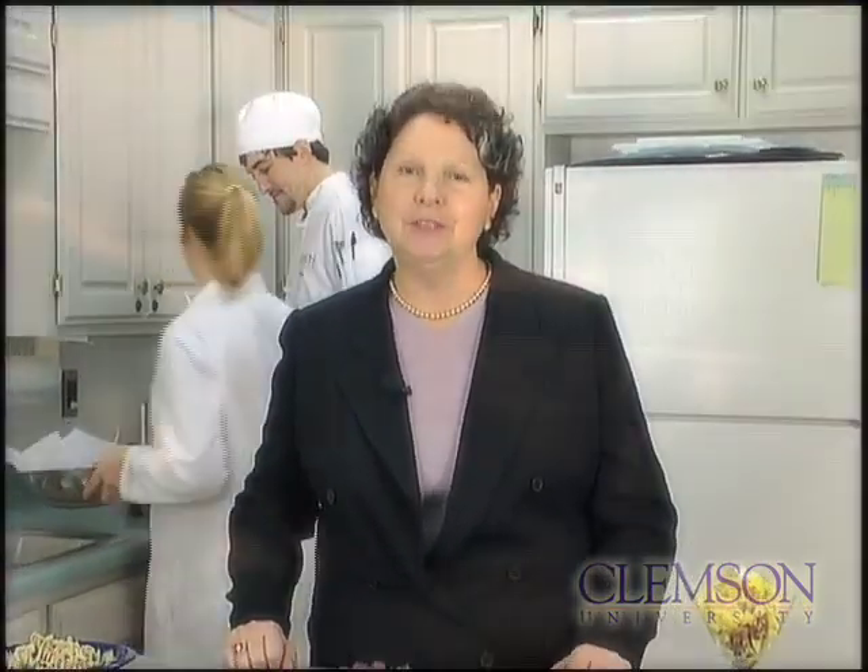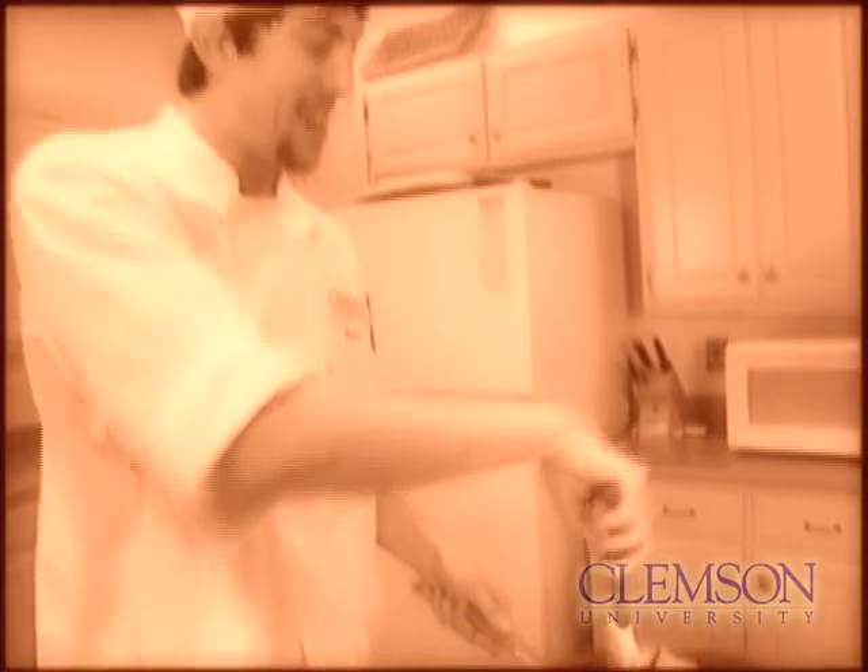This is our demonstration kitchen, where both undergraduate and graduate students fine-tune their presentation skills. The abilities they develop here allow them to take messages about food science and culinary nutrition to schools, supermarkets, and to you right now on the web.